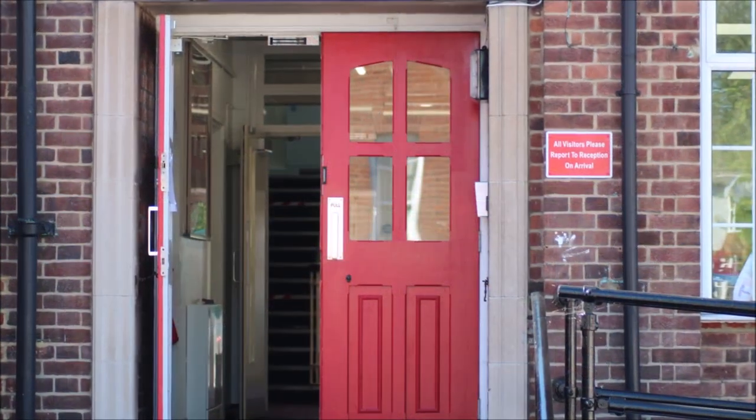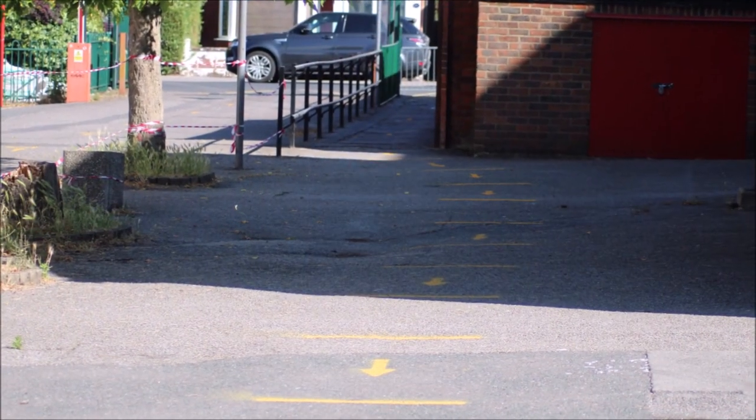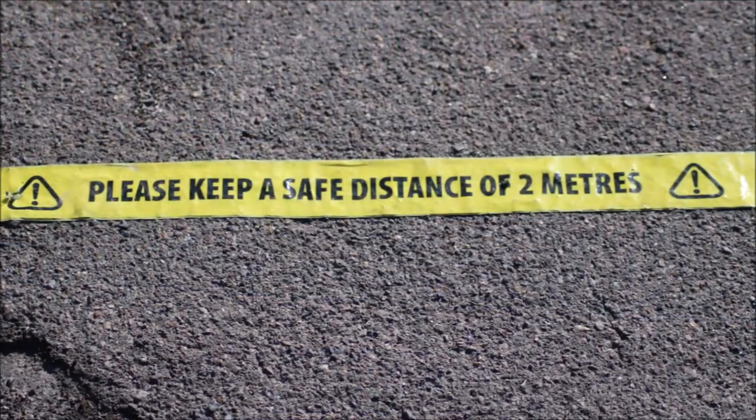Welcome to Winterbourne Junior Girls. In this video we will be showing you all the measures we have put in place to keep pupils and staff safe for the wider reopening of the school.